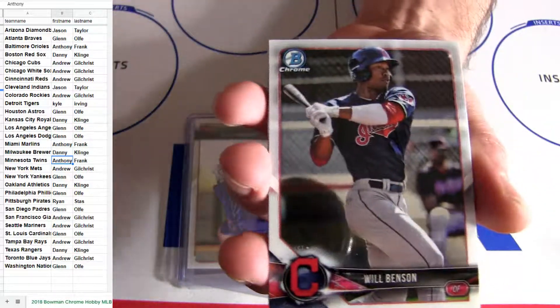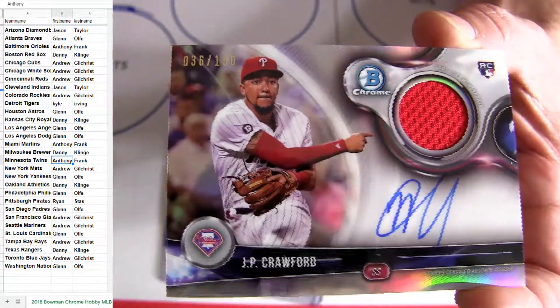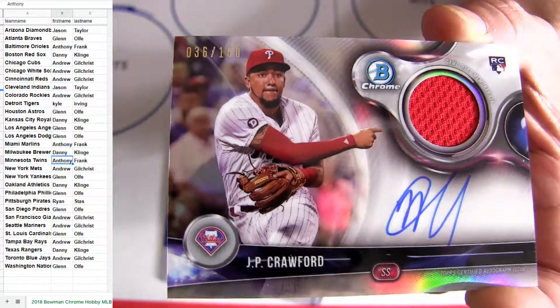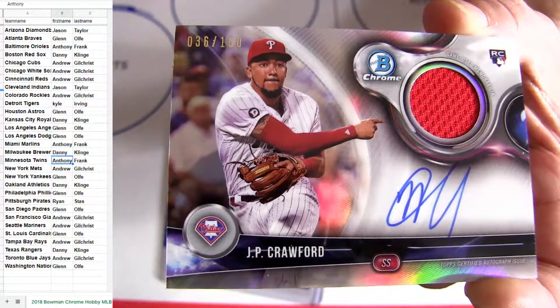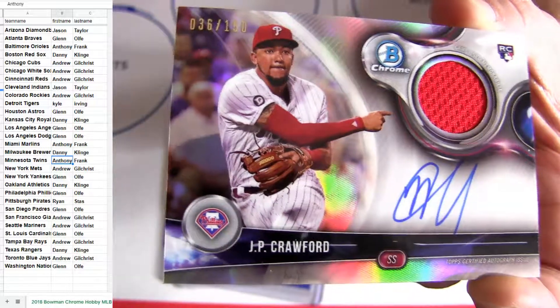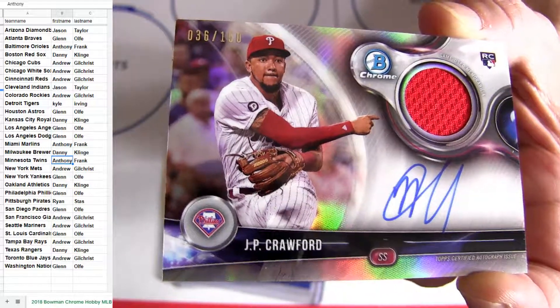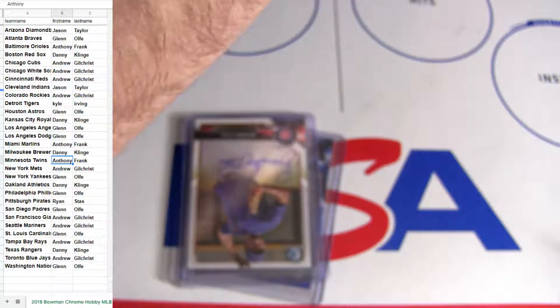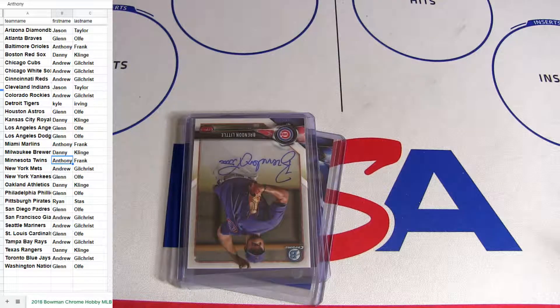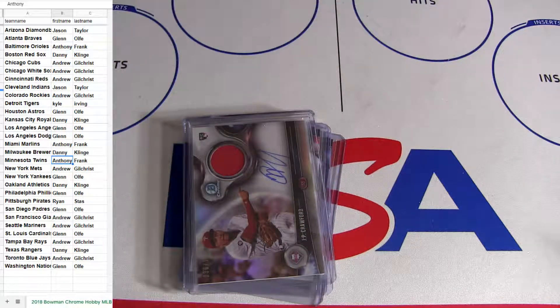Oh, we got a thick one — it is a nice JP! It's the thick relic auto going out to Philly for the JP Cropper on carb. And that's Glenn. Nice — tough pull right there, we don't see those that often. Put him in the oversized — that's our Chrome 44 guys, Chrome 44.